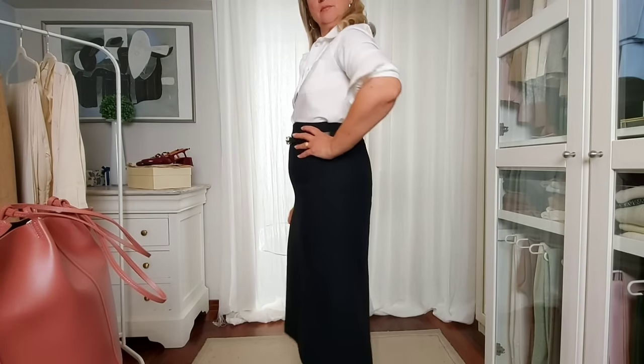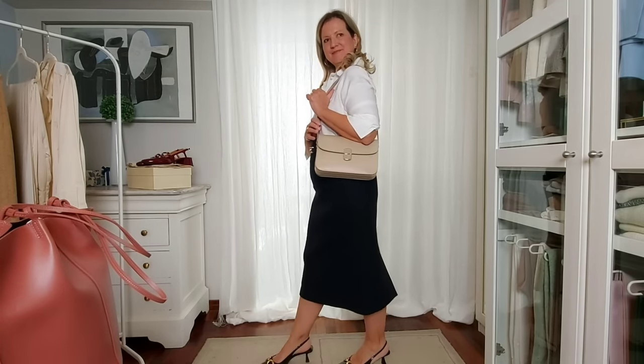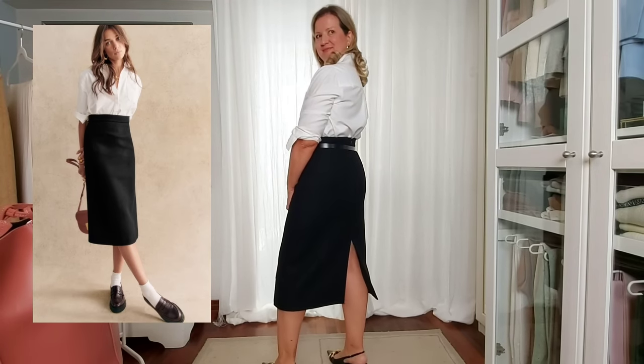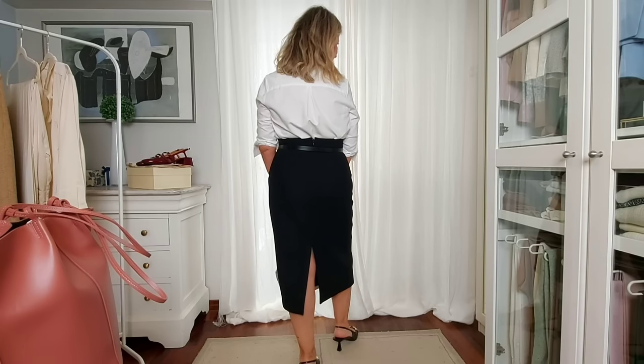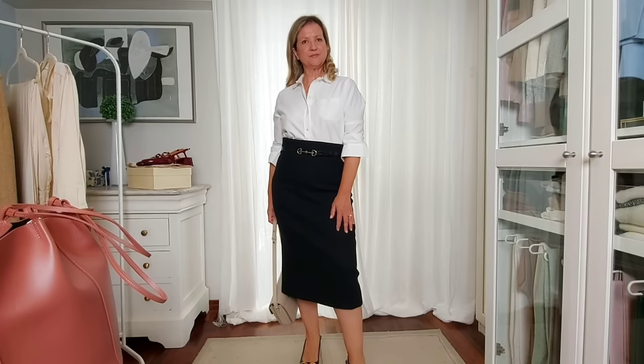The pencil skirt emphasizes our waistline and hips, and we could accentuate that even more by adding a belt, like I did here. You could style it with ankle socks and loafers for a bit of a trendy, cooler look like they did on the website, or keep it really elegant, classy and sophisticated like I'm doing in this first outfit idea.